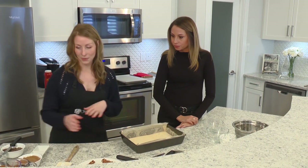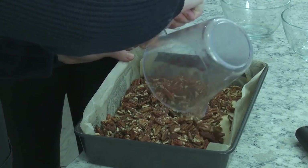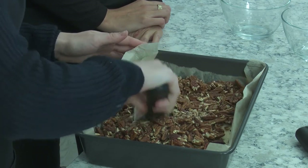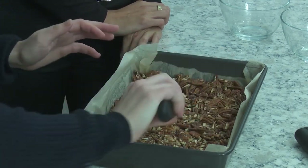From here we're going to do our pecan topping. We basically just add chopped pecans so that it covers the entire top of the crust. Push it into the corners.